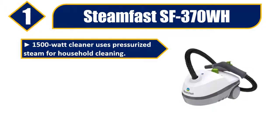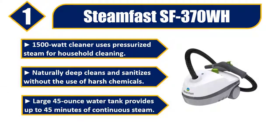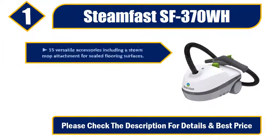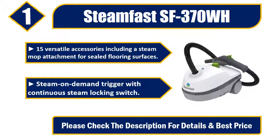Number one: Steamfast SF-370WH. 1500-watt cleaner uses pressurized steam for household cleaning. Naturally deep cleans and sanitizes without the use of harsh chemicals. Large 45-ounce water tank provides up to 45 minutes of continuous steam. 15 versatile accessories including a steam mop attachment for sealed flooring surfaces. Steam-on-demand trigger with continuous steam locking switch. Please check the description for details and best price.